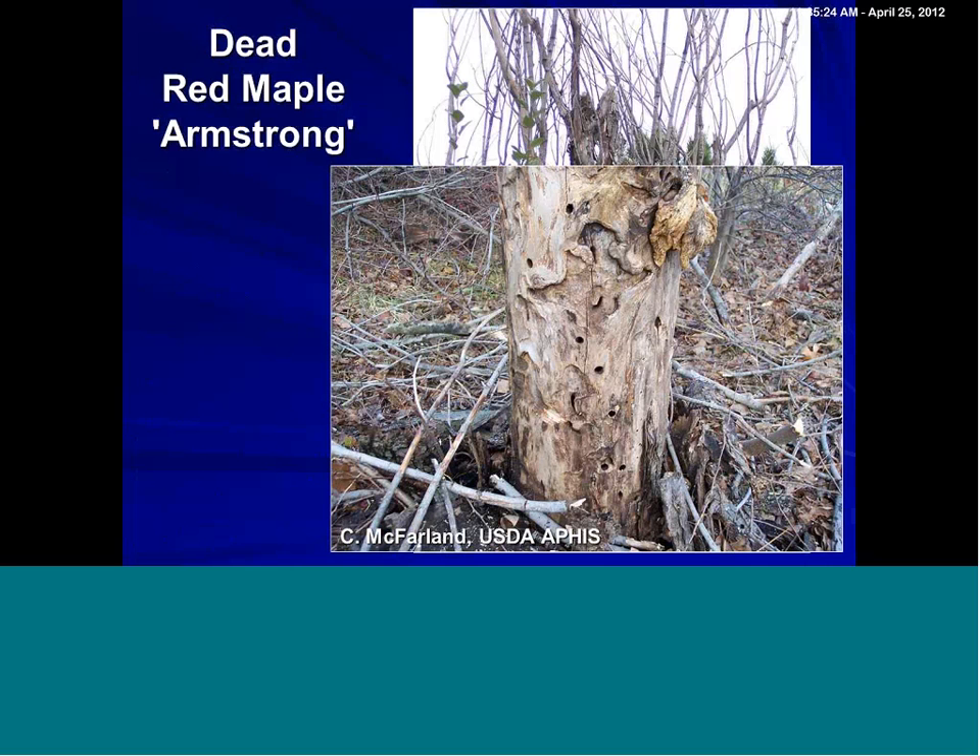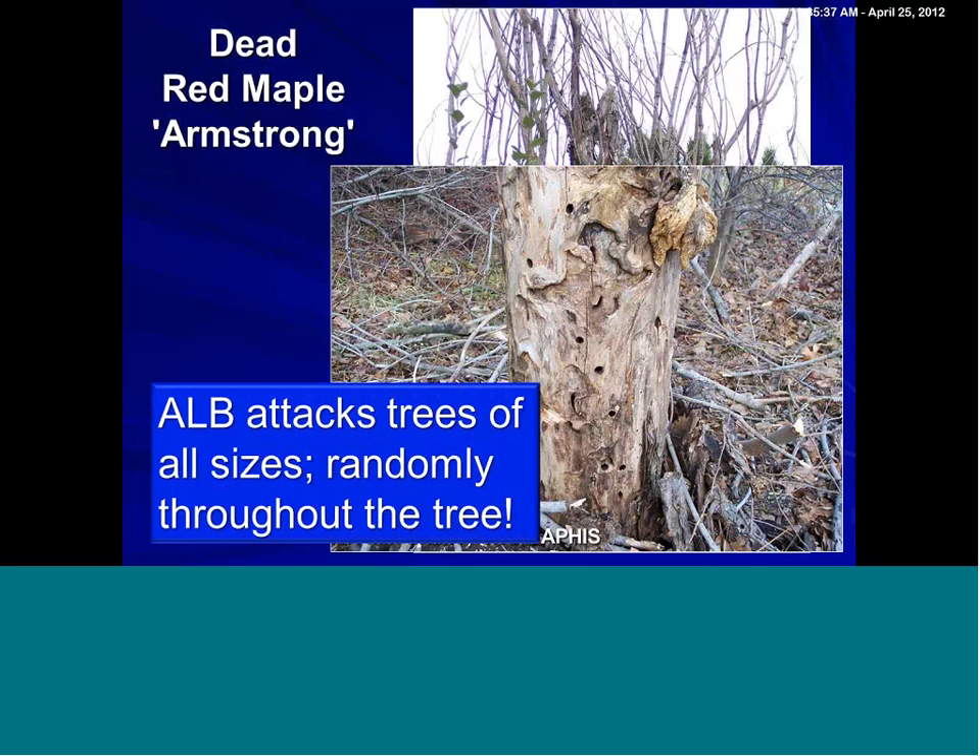It does kill trees. Thankfully, it takes longer to kill trees, so it doesn't work quite as fast. It attacks trees of all sizes randomly throughout the tree. With emerald ash borer, they tend to start at the top — on branches at the tips and work their way in and down. You are as likely to see an emergence hole at eye level on an infested maple with ALB as you are an emergence hole high in the tree — so fairly random.